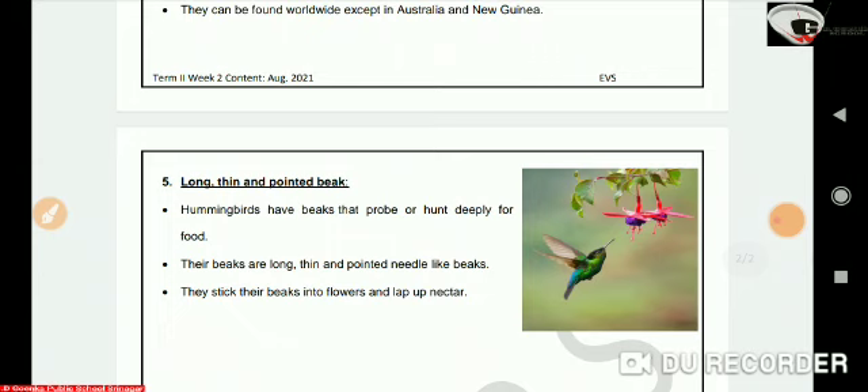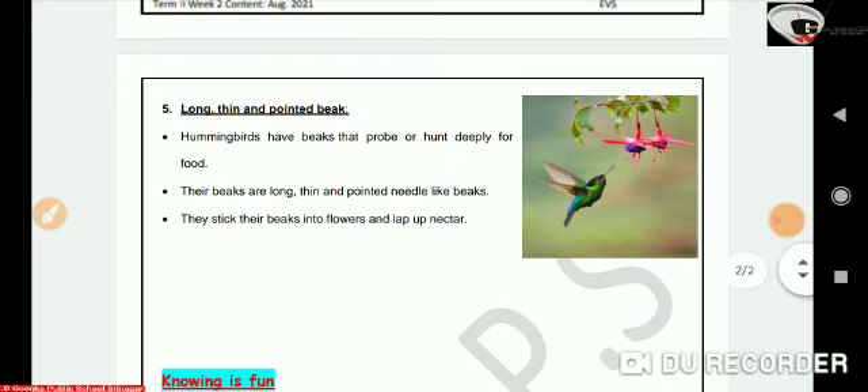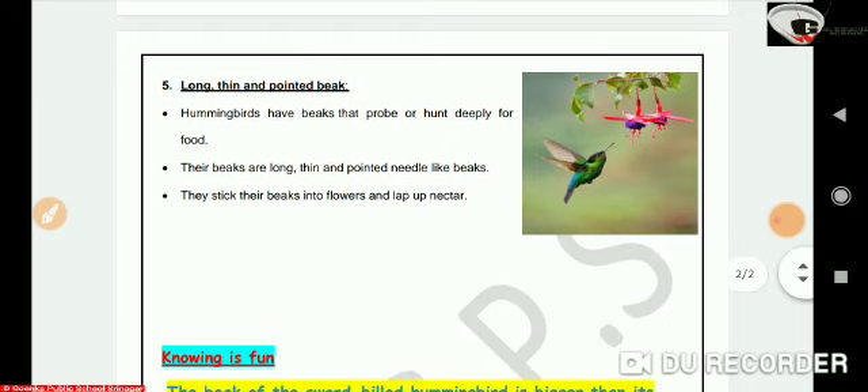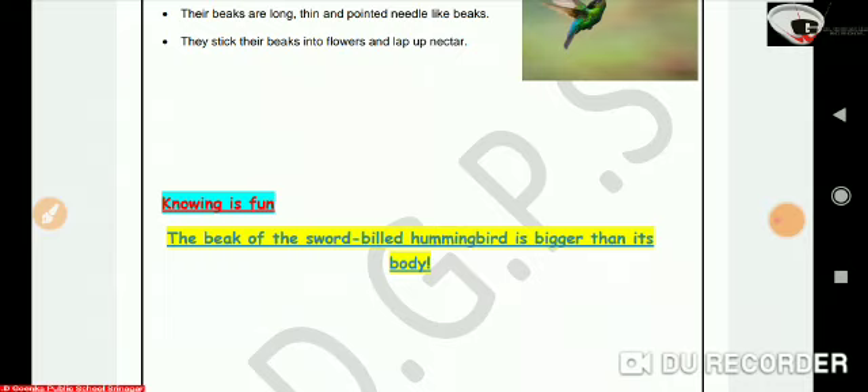The next beak type is long, thin and pointed. Hummingbirds have beaks that reach deep into flowers to hunt for food. Their beaks are long, thin, and needle-like. They stick their beaks into flowers and suck up nectar. Did you know the beak of the sword-billed hummingbird is bigger than its own body?